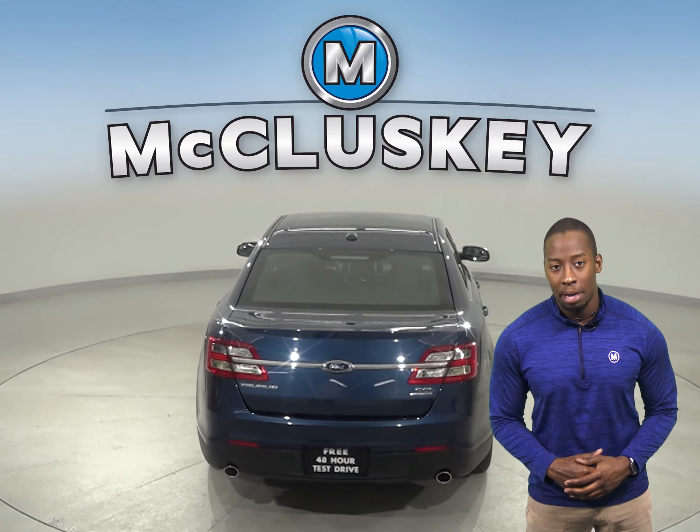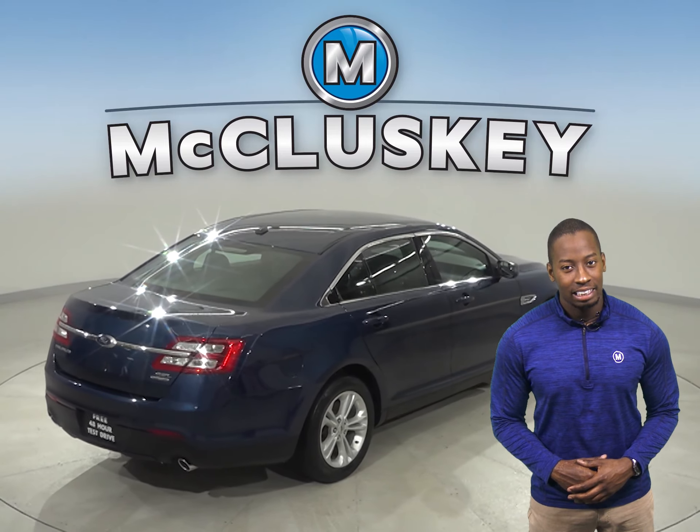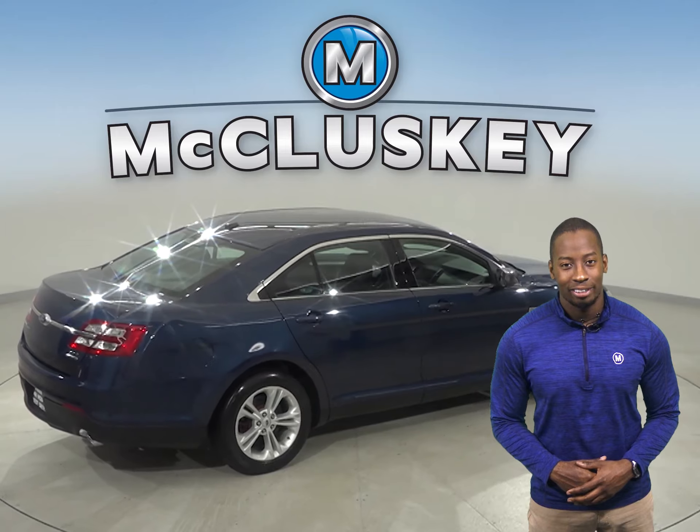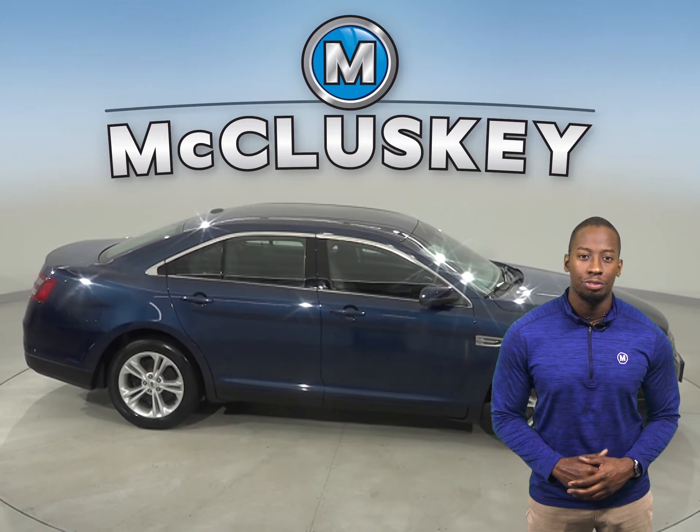This Ford Taurus has AM FM radio, XM available radio, and a hands-free Bluetooth integration system. You can connect your Bluetooth device wirelessly and enjoy your favorite tunes.